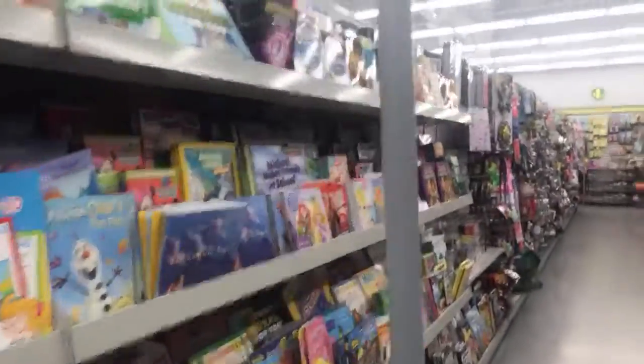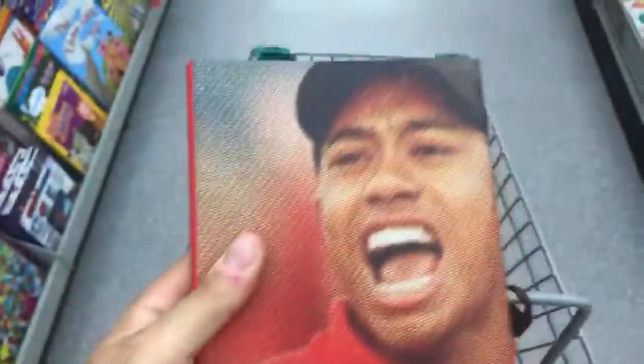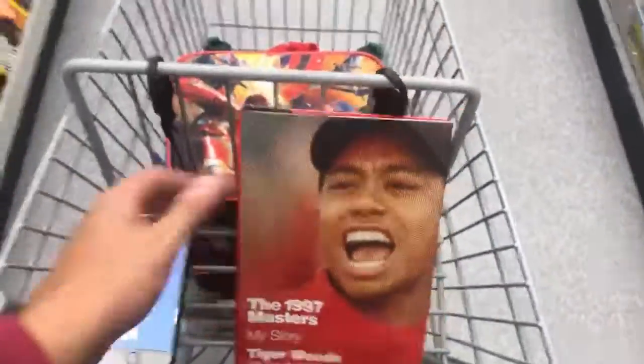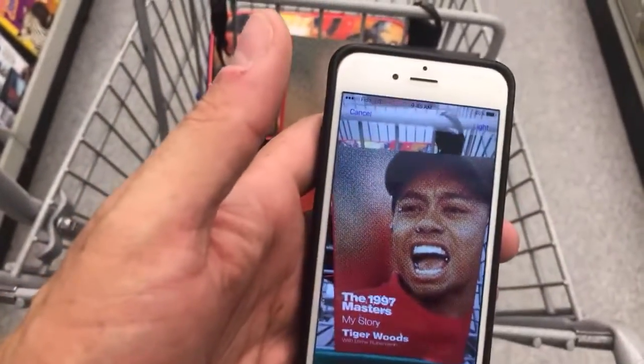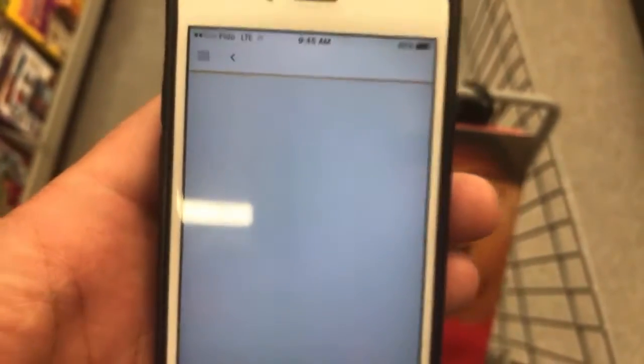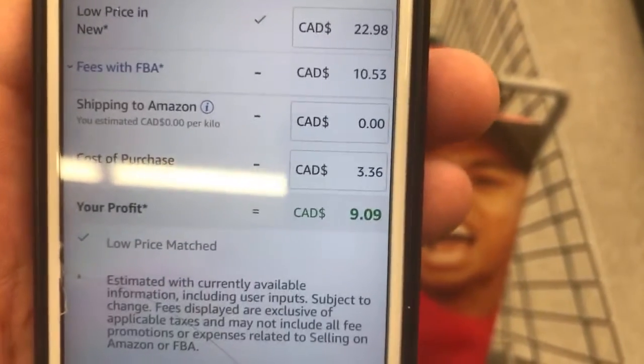We are going up and down the toys and books aisle — this is a great aisle, you can get a lot of products here. I already know Tiger Woods is a good one — let's take this inventory, just got to make sure the book is in good condition. Overall very good condition, mint — there's a remainder mark but I'm not too worried about that. Celebrity books are great. There it is: $22.98, 200,000 rank in books, which is good for me. It costs $3.36 — I'm going to make nine dollars, triple my money.